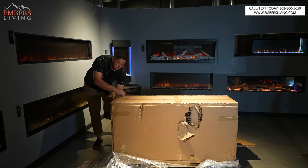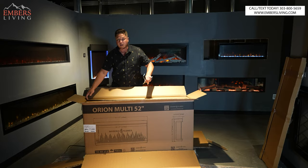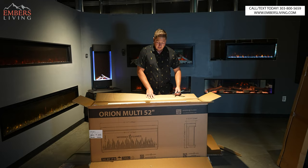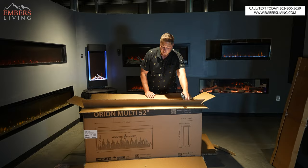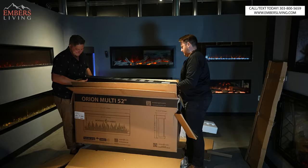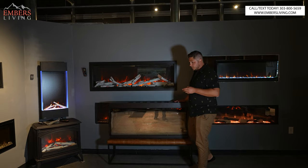Just a little side note on the boxing — you can see there's a ton of packaging here. Modern Flames literally runs drop tests. I've watched them do it down in Phoenix. They run drop tests on everything, and if it fails, they repackage it. It's a small thing, but it's nice to know that it's usually going to show up in really good shape. They don't joke around with their packaging, which is good news for customers.